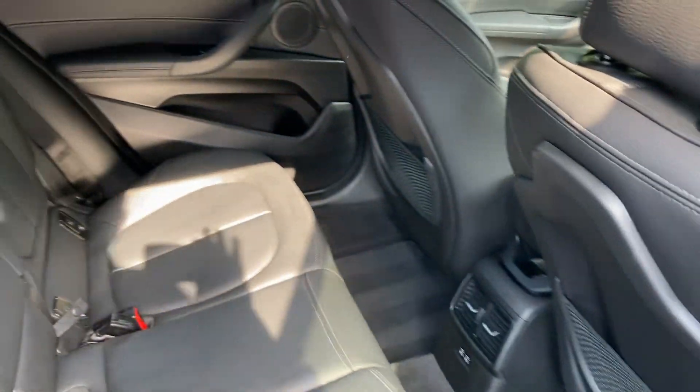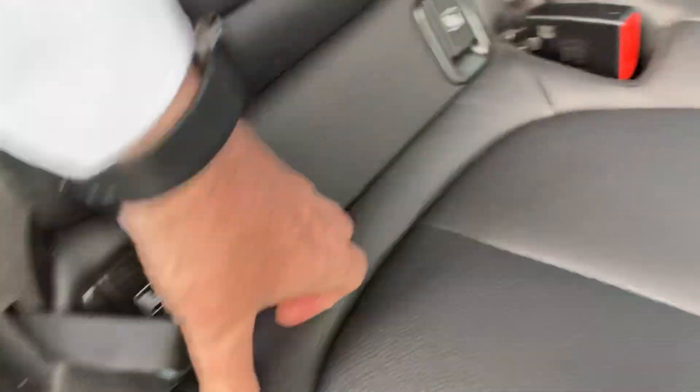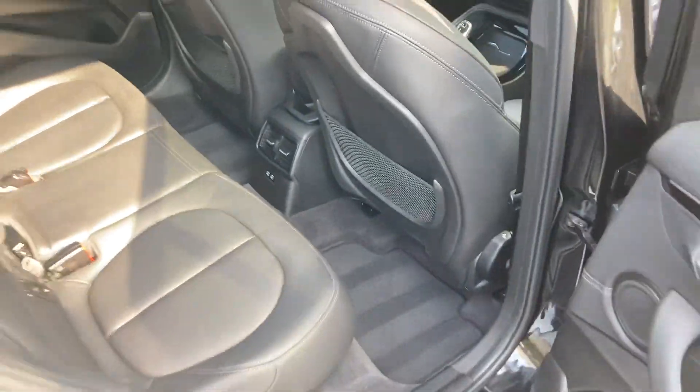There's plenty of room in the back of the X2. You've got three seat belts across the back, ISOFIX for the outer two seats, and there are a couple of USB-C charging ports down there for anyone's devices.